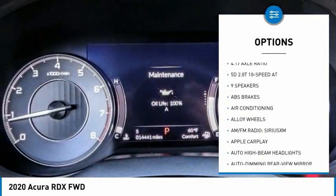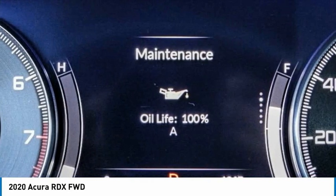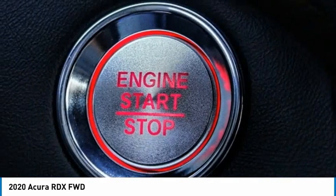Remote keyless entry, speed control, four-wheel disc brakes, power moonroof, and rear window defroster.